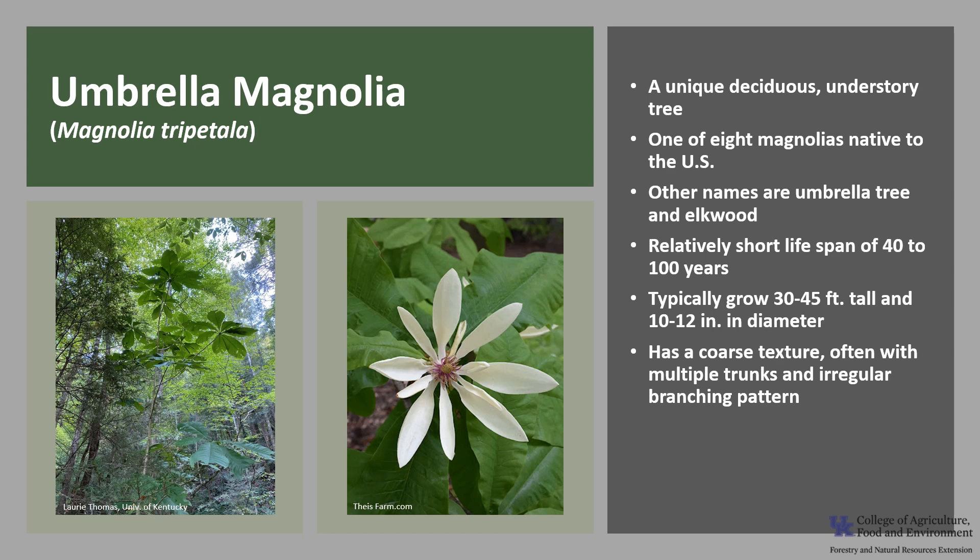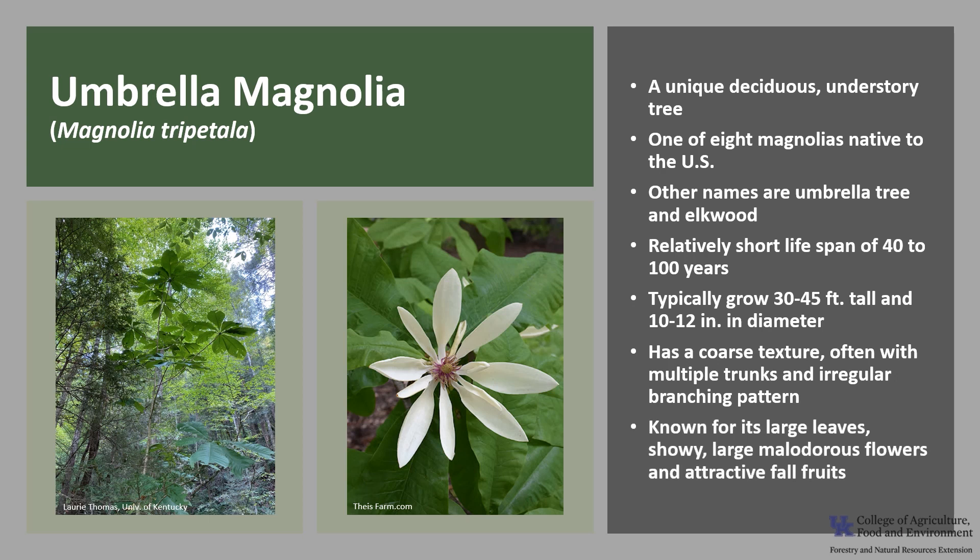Trees typically grow 30 to 45 feet tall and about 10 to 12 inches in diameter. Umbrella Magnolia has a coarse texture, often with multiple trunks and an irregular branching pattern. This vigorous understory tree is known for its very large leaves, showy large malodorous flowers, and attractive fall fruits.